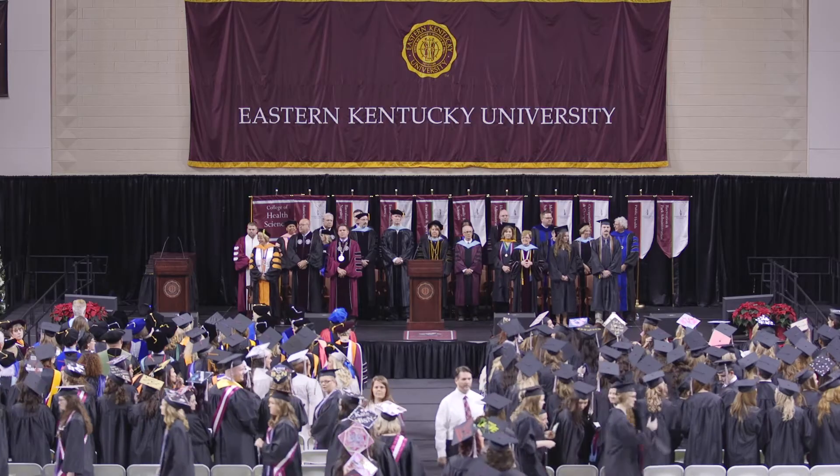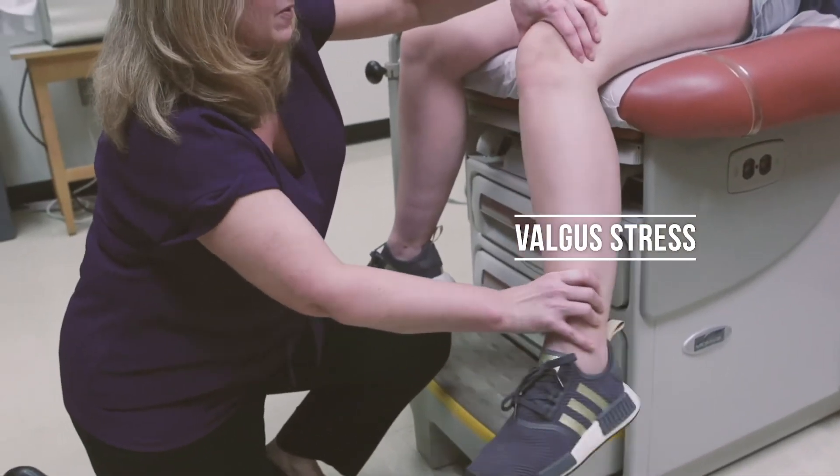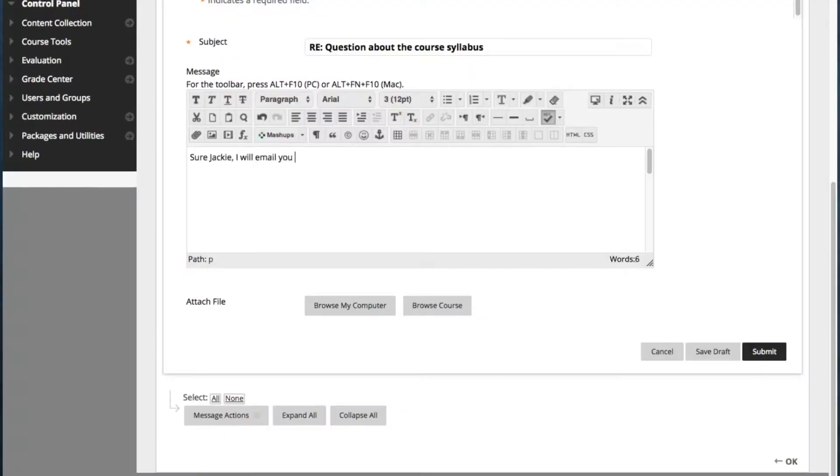They will get personal attention — from the faculty, from the advisors, from instructional design, from everybody.